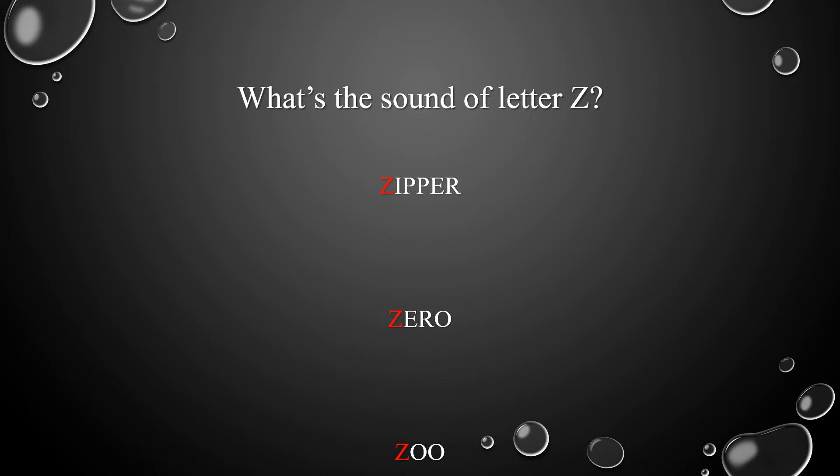What's the sound of letter Z? Remember the words: zipper, zero, zoo. Excellent! The sound of letter Z is Z.